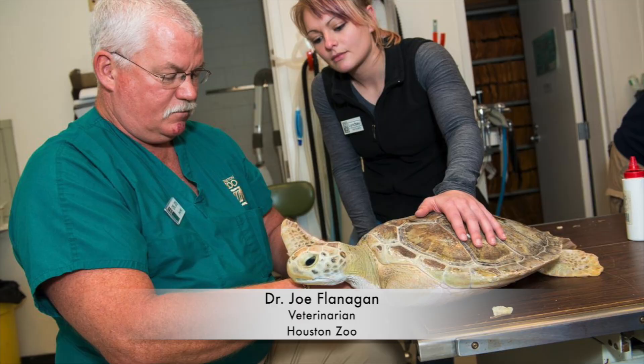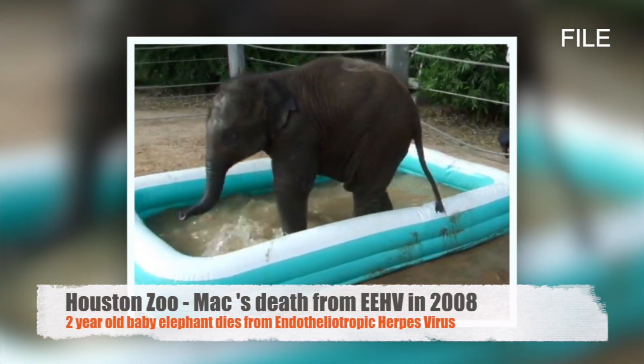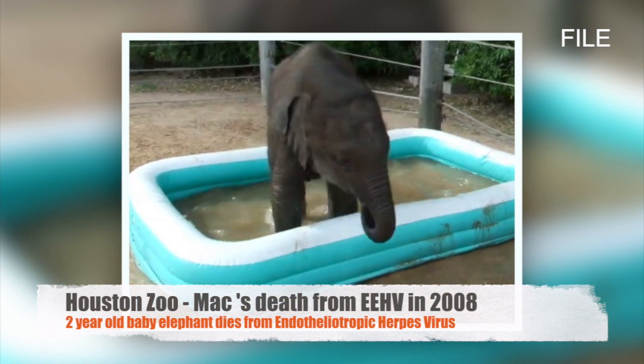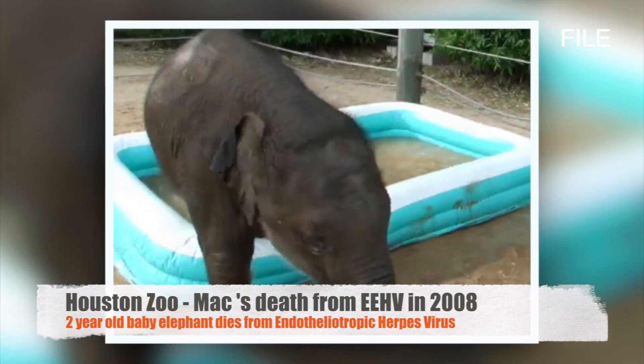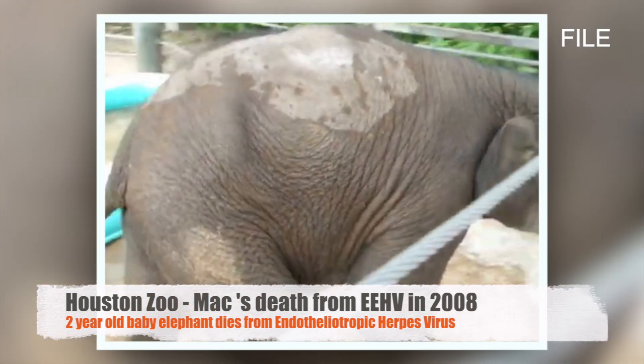It all started in 2008 when Dr. Alan Heron of Baylor, a professor of pathology, called a colleague at the zoo to express deep condolences because Mac, a two-year-old elephant, had died from a very common disease in captive elephants: endotheliotropic herpesvirus, or EEHV.